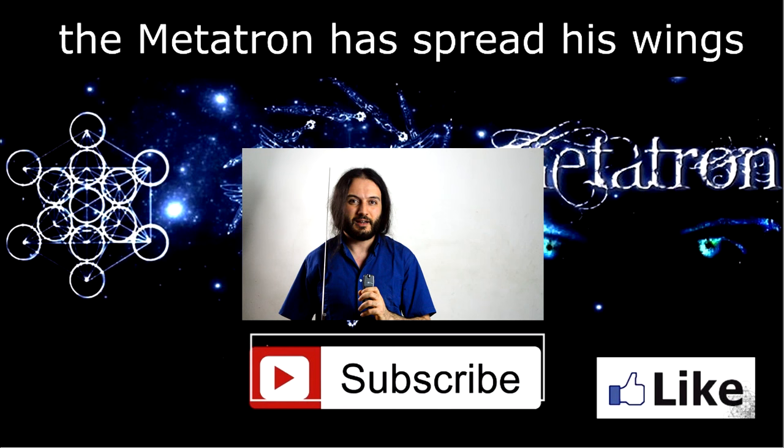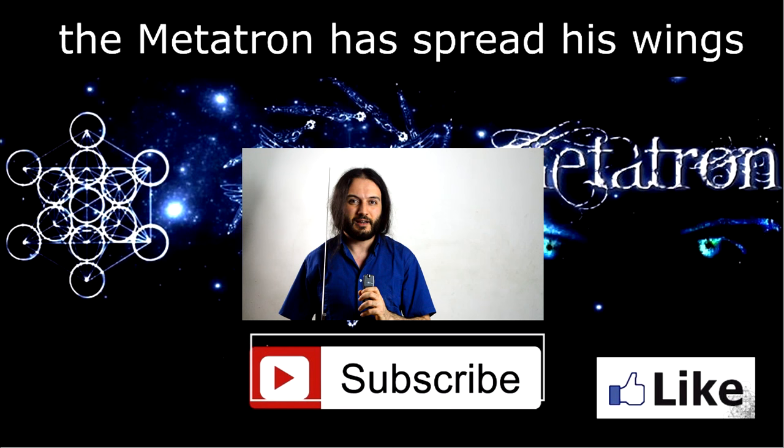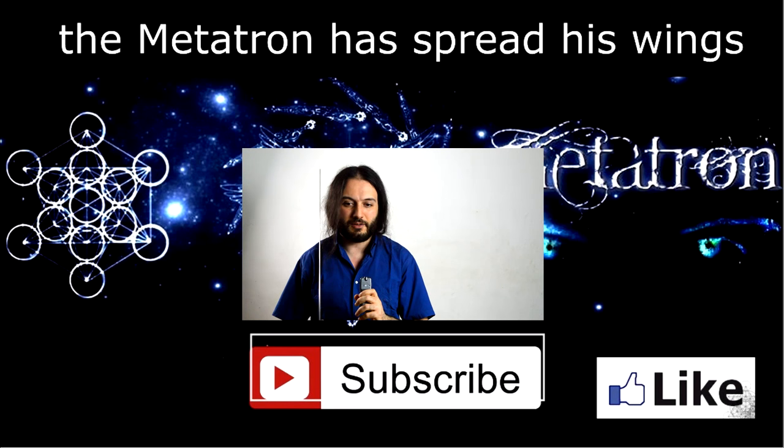Alright, I hope that you enjoyed this video. If you did, please remember: thumbs up and subscribe to my channel for more content from the Metatron. Thank you very much for watching. The Metatron has spread its wings. Please let me know your thoughts about axes in the comments below — what would you use? And if you haven't already, have a look at the other videos in the same series. Goodbye!